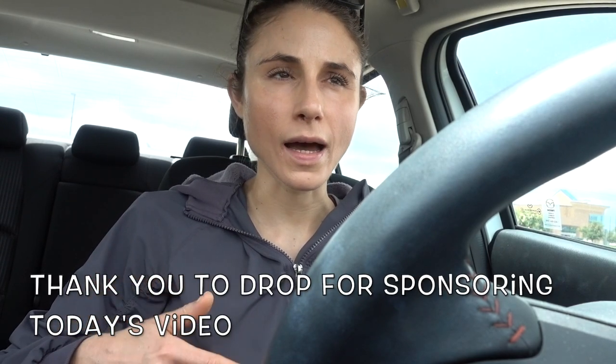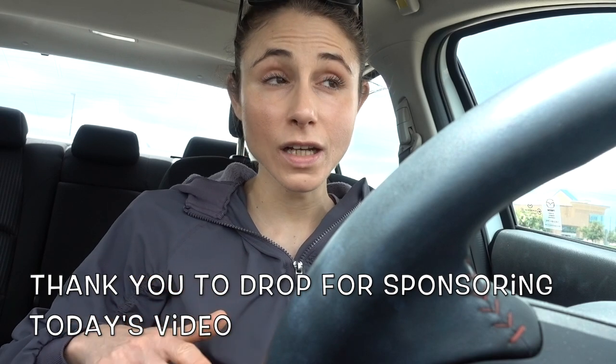Hey guys, I'm here at Walmart and I'm gonna run in and grab a few things. I'll try to film the skincare section because it's been a hot minute since we've been in there, but we'll see how that goes with distancing and whatnot. I'm gonna try and score some cash back on the Drop app. Today's video is in partnership with the Drop app — you guys know I'm a huge fan of that. I haven't been in a Wally World in a long time, so we'll see if there's anything new in terms of skincare.